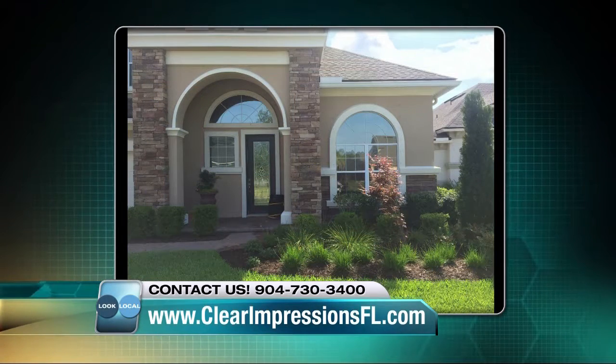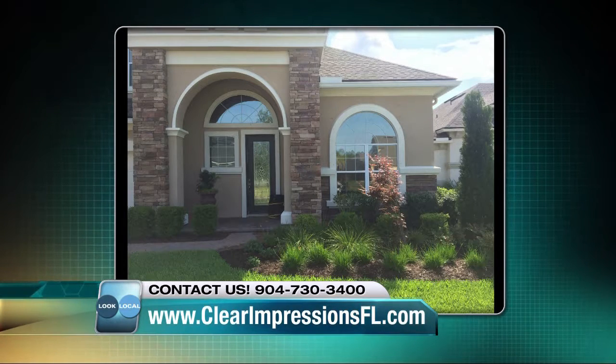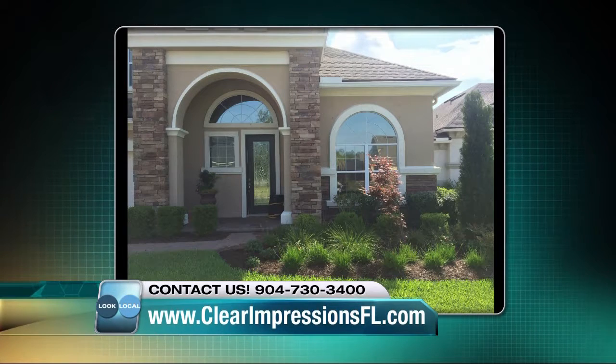This product is completely different than the first two products we looked at — we wanted to give you an exterior view of what films can also provide. That window on the right: the customer has an office in there. They wanted their blinds open, to enjoy the view, but they didn't want everybody passing by to be able to look straight in. So we gave them very high heat control, fading control, glare control, and privacy. It's almost like a one-way mirror. This type of film is a stainless steel-based film — it has a polished look to the glass, not quite a mirrored look, so it's very acceptable in most homeowner's associations.